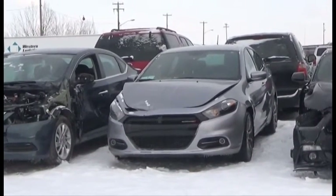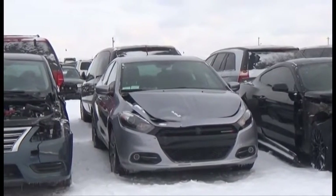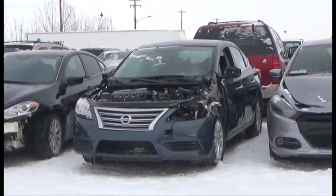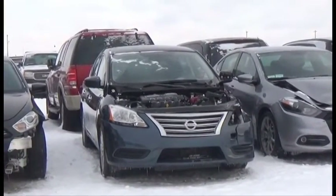Lot number 233 is the 2014 Dodge Dart Rally Edition, AOD, Loaded, Backup Camera, 30K. Lot number 232 is the 2015 Nissan Sentra SV, AOD, Loaded, Heated Seats, 11K.